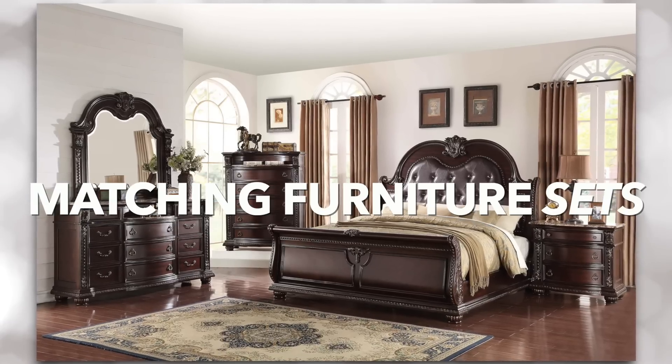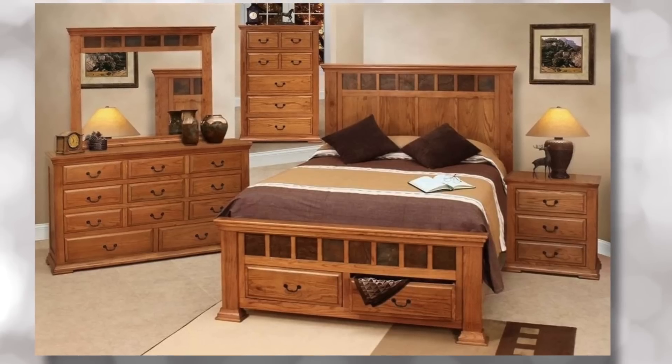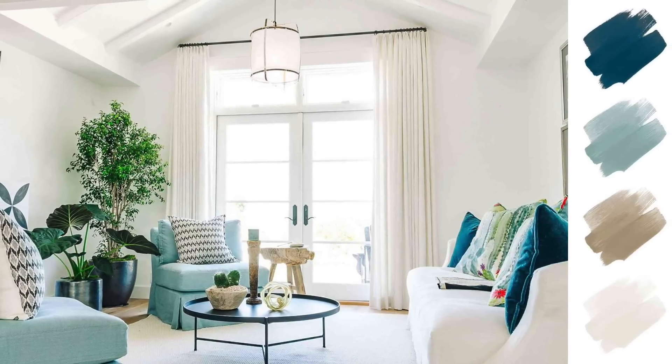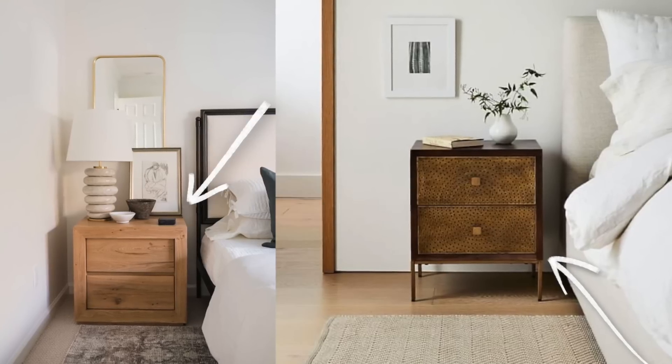I do think matching furniture sets are making your home look outdated. I totally understand why people did this — you could buy a five-piece furniture set, everything looked good together, no thinking required, and the room was done. But that's just not what looks up to date these days. Having complementing furniture that looks similar yet different is way more in style. I'm not saying get rid of all your furniture — maybe just sell a piece, like your nightstand, and get a new one that complements the rest.